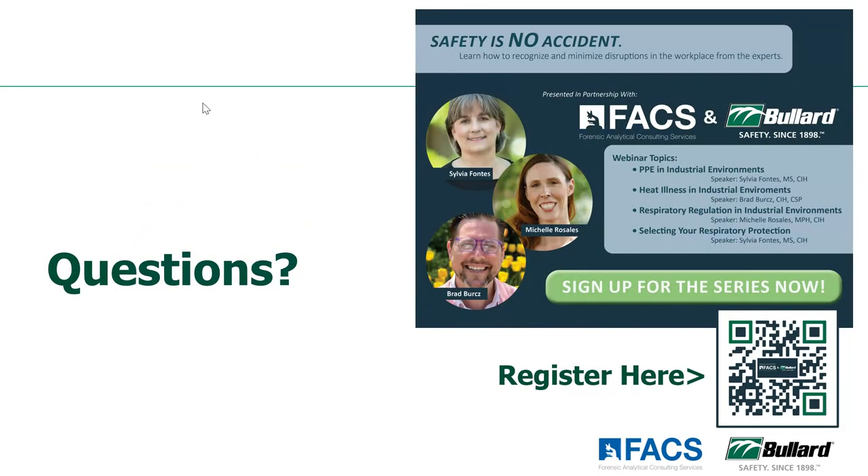We had several questions come in — if anybody else has any additional questions for Sylvia, remember to enter those in the questions pane in the GoToWebinar platform. Starting with: are bump caps considered hard hats? A bump cap is not there to protect from falling objects or from anything hitting the side of the head — it's really there just to protect if you're going to bump into something, if there's a low ceiling. So bump caps have very limited use in the workplace.